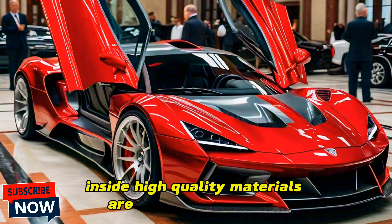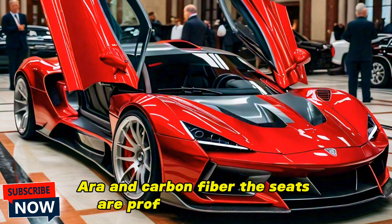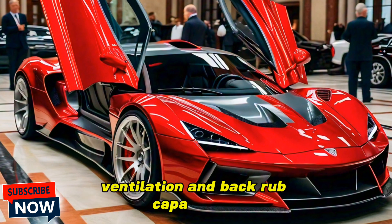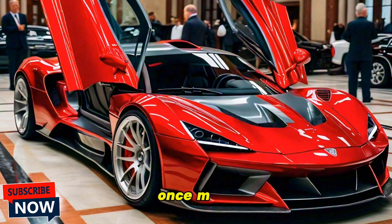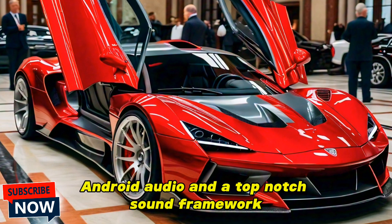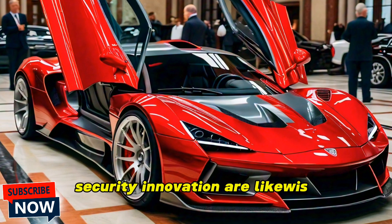Step inside and you'll be greeted by a luxurious yet sporty interior. High-quality materials are used throughout, including leather, Alcantara, and carbon fiber. The seats are deeply bolstered, offering excellent support during spirited driving, and come with heating, ventilation, and massage functions. The driver-focused cockpit features a digital instrument cluster, a large touchscreen infotainment system with Apple CarPlay, Android Auto, and a premium audio system.